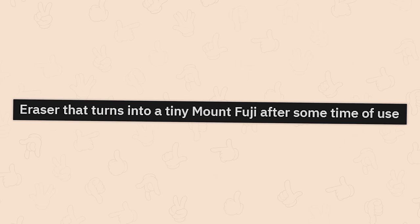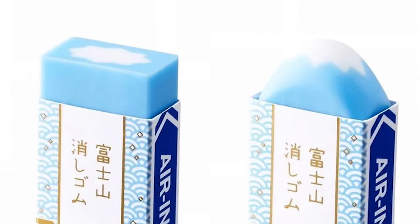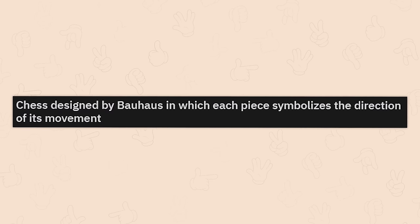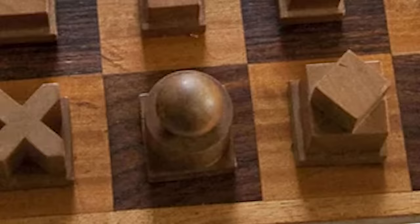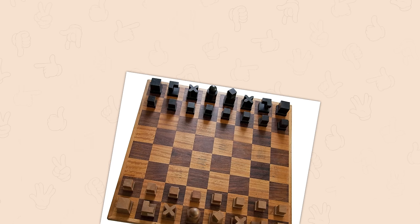Eraser that turns into a tiny Mount Fuji after some time of use — also a cute little example of erosion and climate change. Chest designed by Bauhaus in which each piece symbolizes the direction of its movement. Look at all those mini rooks. And of course the queen is spherical because she can bend space and time. The bishops and the king are absolutely terrified of her. Just don't question it, just let her do her thing.